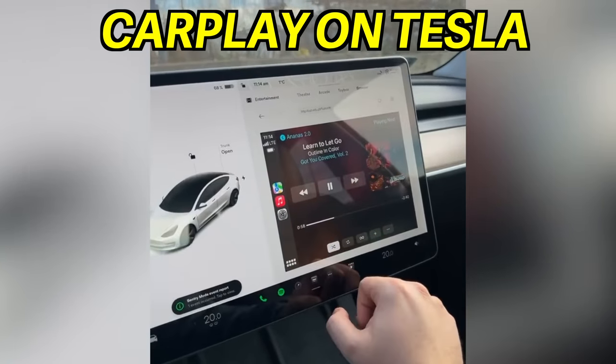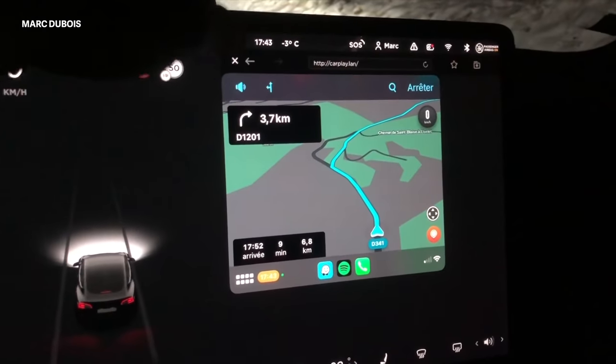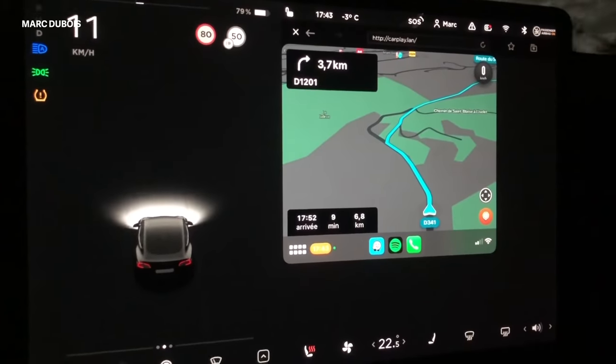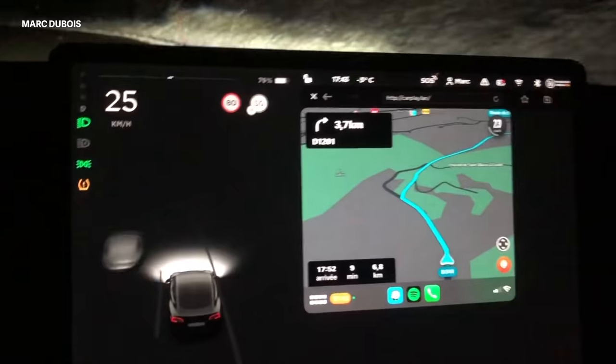This is the dream: the full power, the full customization of all the apps and widgets on your phone at basically a finger's tap away, seamlessly running alongside the simple, minimal UI that the Tesla has.